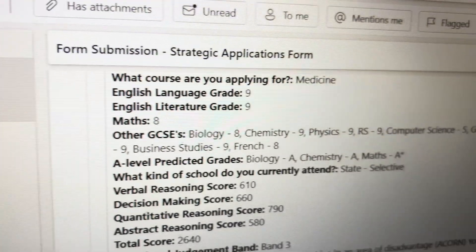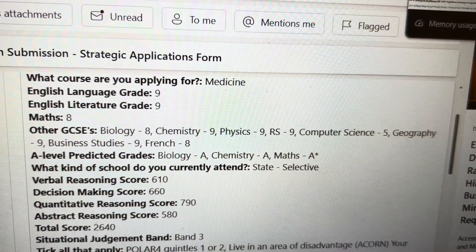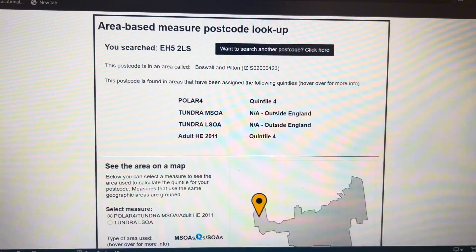I searched and searched until I finally found a website called Journey to Healthcare. It's free — you put in your GCSEs, A-level predicted grades, and UCAT score. But it also asks whether the postcode you live in qualifies for a certain group called Polar or Acorn, basically where the number of people in your area that get post-16 education is lower than average, meaning certain unis give you more consideration.